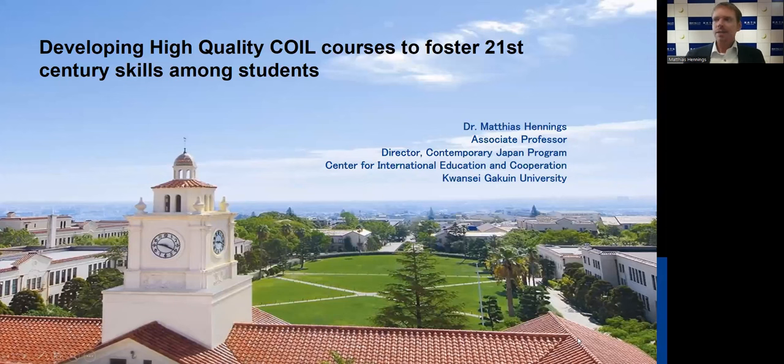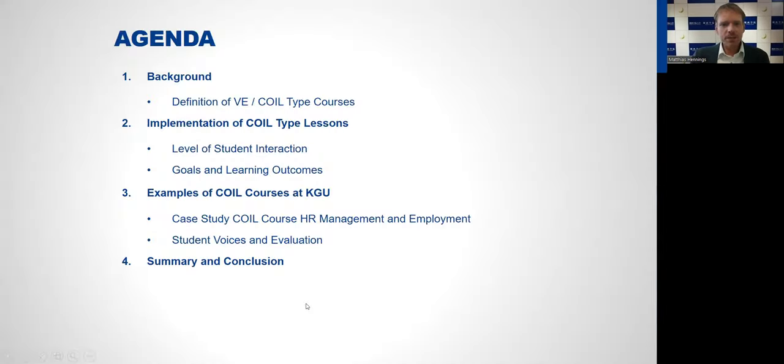Good morning everyone. My name is Matthias Hennings and I'm from Kwansei Gakuin University, which you can see here on this picture — it's a private university located a little bit up the hill between the cities of Osaka and Kobe. I will be presenting about developing high-quality COIL courses to foster 21st century skills among students.